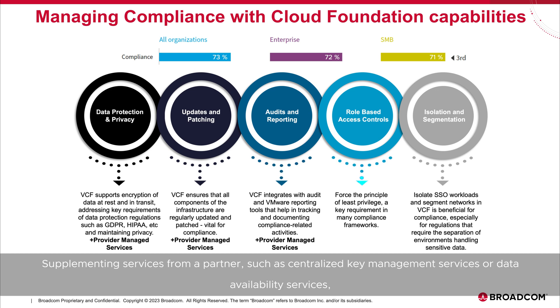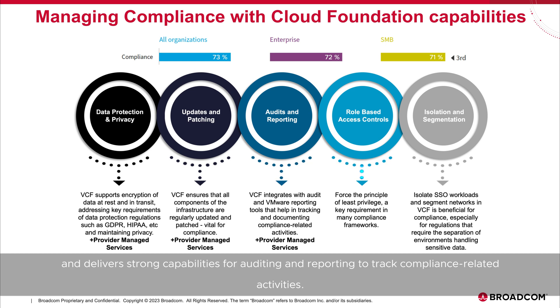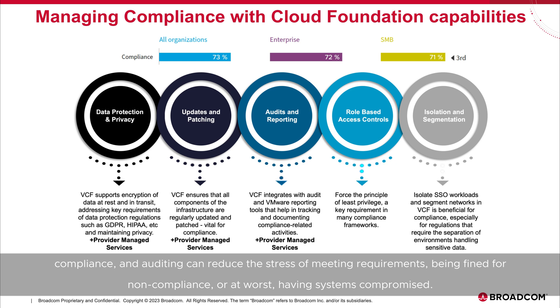Supplementing services from a partner — such as centralized key management services or data availability services — can further improve data protection and resiliency while maintaining data privacy. VMware Cloud Foundation also ensures that attack surface vectors are minimized by regularly releasing updates and patches to address vulnerability and security concerns, and delivers strong capabilities for auditing and reporting to track compliance-related activities. With customer resources so constrained, leveraging a partner to help monitor infrastructure management, compliance, and auditing can reduce the stress of meeting requirements, being fined for noncompliance, or at worst, having systems compromised.